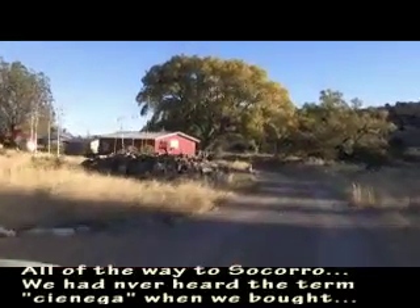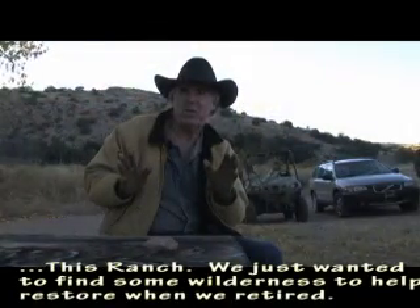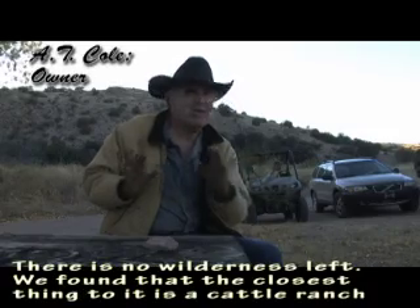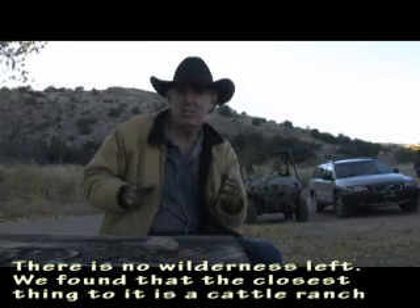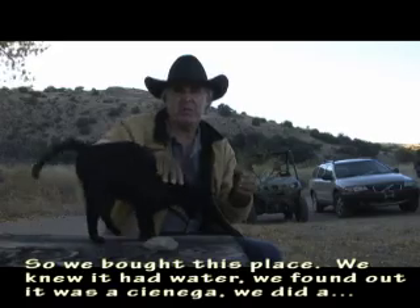We had never heard the term Cienega when we bought this ranch. We just wanted to find some wilderness to help restore when we retired. There is no wilderness left — we found that the closest thing to it is a cattle ranch. So we bought this place knowing it had water, and found out it was a Cienega.